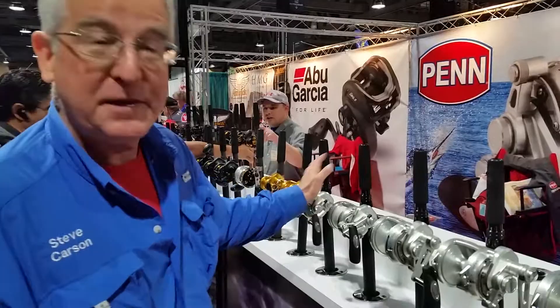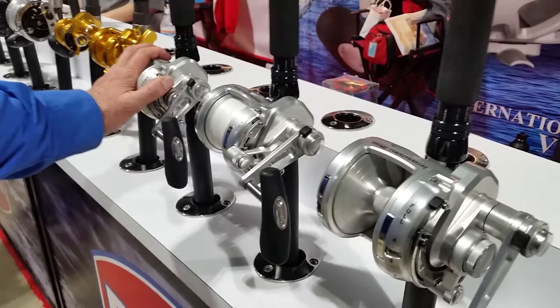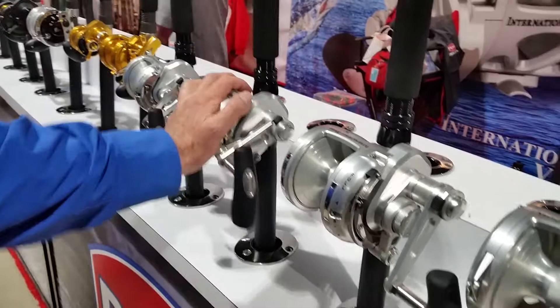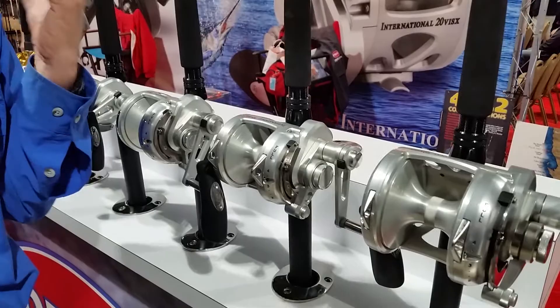The 12 and the 16 have been very popular for our Guadalupe Island anglers — the 12 for guys that fish 16 to 80 pound top shots, and the 16 for people that fish 80 and 100 pound top shots. For people on a little bit longer trips fishing at Hurricane Bank and places like that, they're going for the bigger sizes.